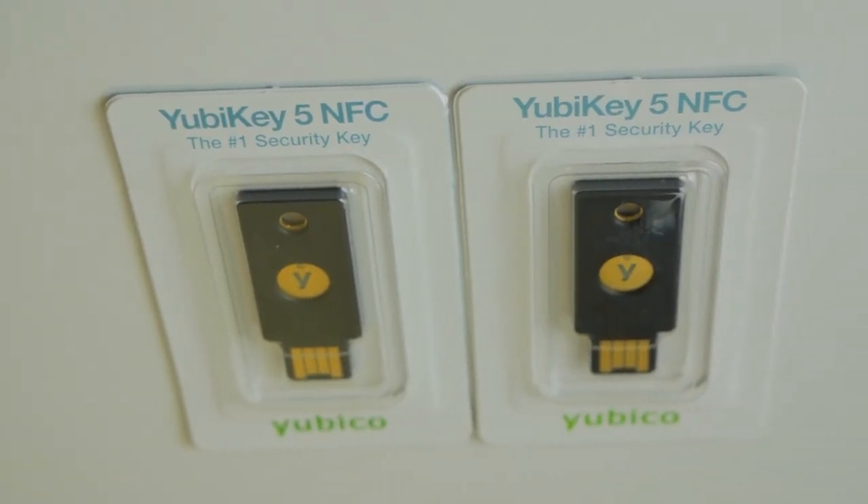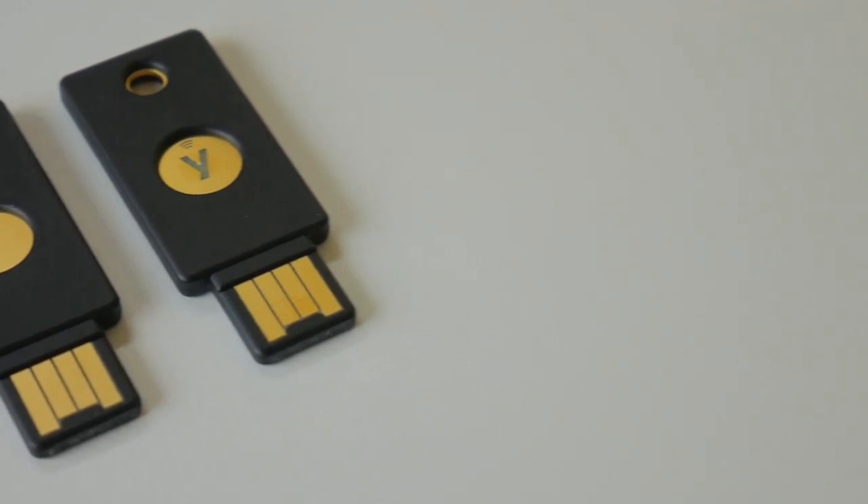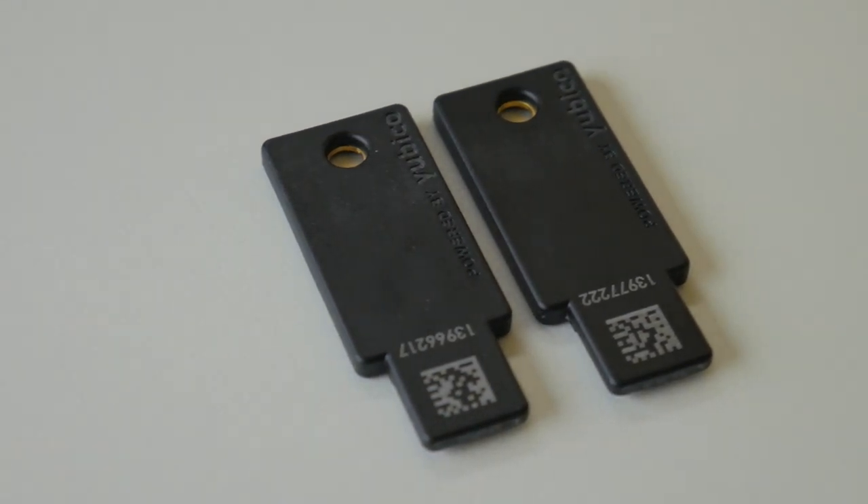Before we get into it, check out the affiliate links in the description below. I've been using YubiKeys for a while now — they are hardware multi-factor authentication devices to protect your accounts. This is very important when you get into crypto because you're going to want to make sure you multi-factor authenticate everything, and hardware MFA is significantly more secure than software authentication.